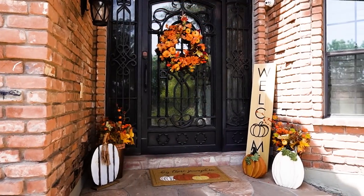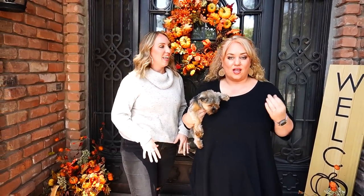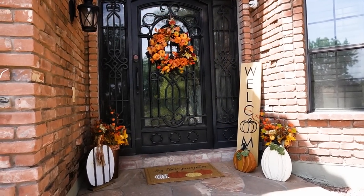Before we go inside, I wanted to show you the front porch. It's actually pretty small and we can't do a lot because when it rains it pours and drenches the whole thing — we've had a lot of rain lately. So we have to keep it really minimal here. One of the things we focused on this year is reusing decor from previous years. This is her third year in the house, so we've accumulated a lot.